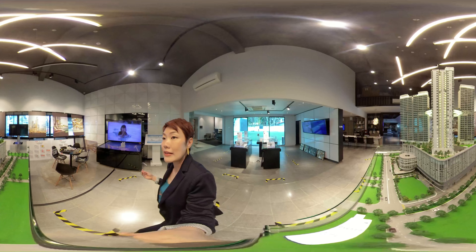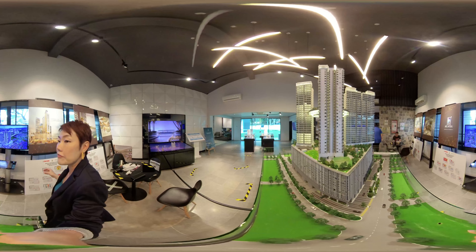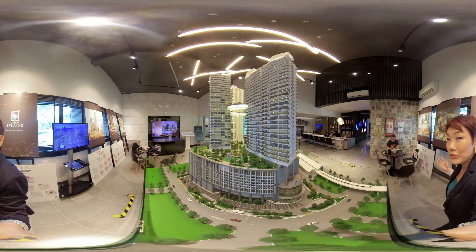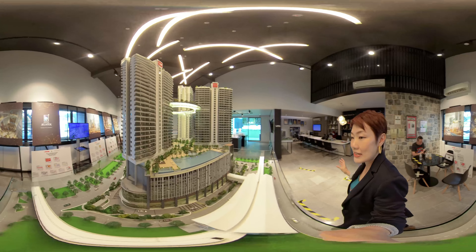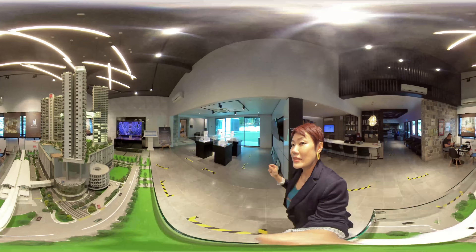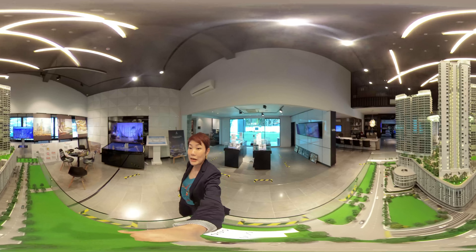In total, there will be four blocks of service apartments. In terms of density, it's pretty low — less than 200 units per block. Each unit ranges in size from 500 over square feet to 1,000 square feet, from studio units to 3-plus-1 rooms. The facilities here are super amazing — more than 30 types of facilities spread across three levels: level 11, level 27, and the rooftop. What's unique is that this is the first development in KL that has a 360-degree sky ring, offering spectacular views of the KL city skyline.